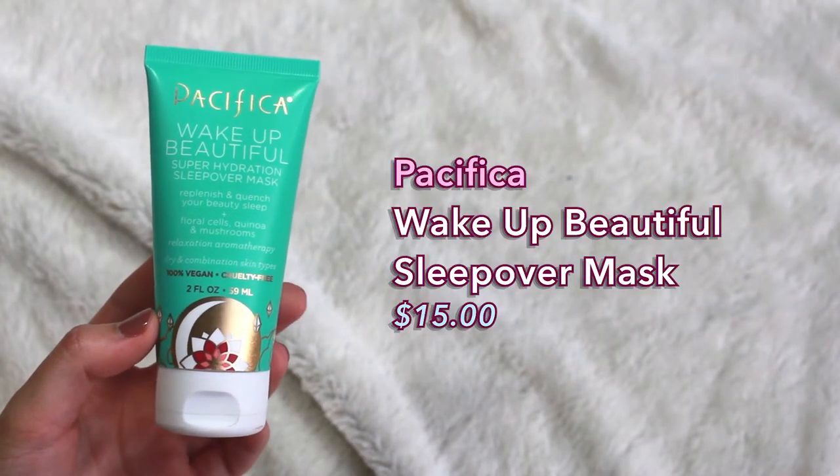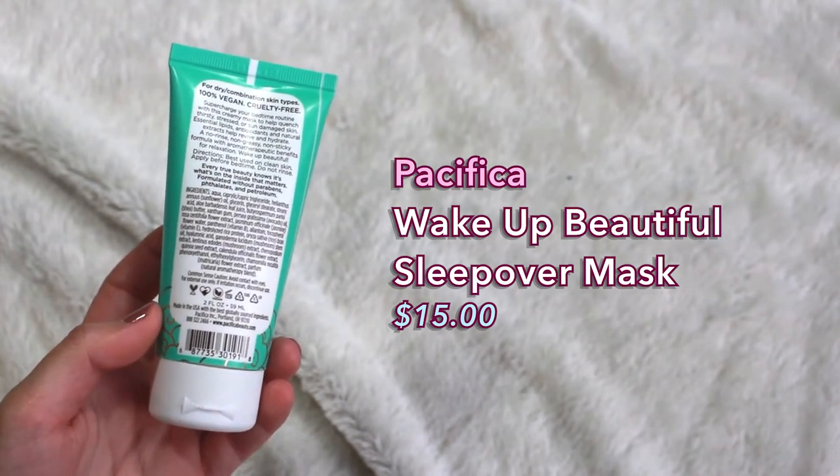Moving on to face masks. The first one is a hydrating mask from Pacifica — this is the Wake Up Beautiful Super Hydration Sleepover Mask. It's supposed to replenish and quench your beauty sleep and it has floral cells, quinoa, and mushrooms in it. It's for dry and combination skin types. I just use this as a nighttime moisturizer if my skin is feeling super dry. I love that it's super thick. It does have quite a strong fresh floral fragrance. When I wake up in the morning, my face feels just so supple and baby soft.